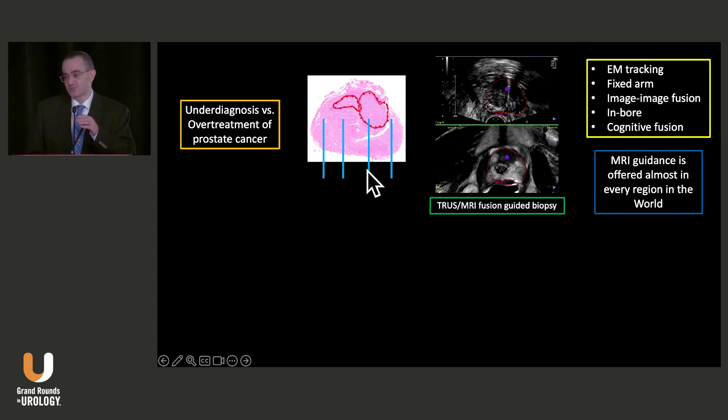Our main research was developing a smart biopsy system and we utilized EM tracking. We published our results many times, and this was followed by lots of different technologies: fixed arm, image-image fusion, in-bore cognitive fusion. At the end of the day, if you go to any country in the world, there is MR guidance offered to patients, at least in one center.